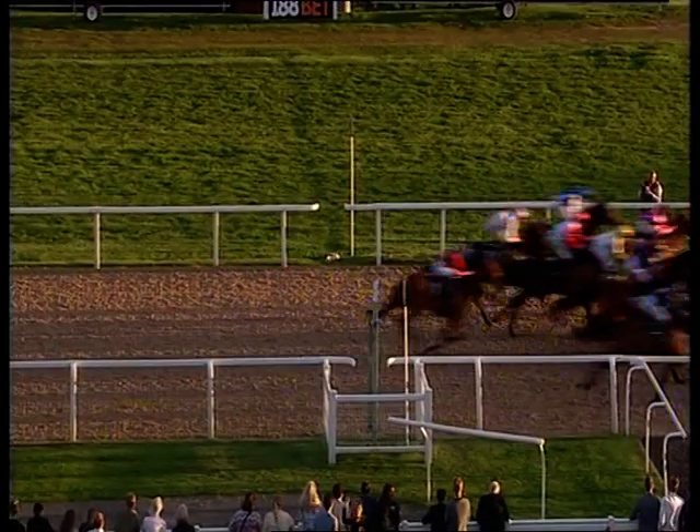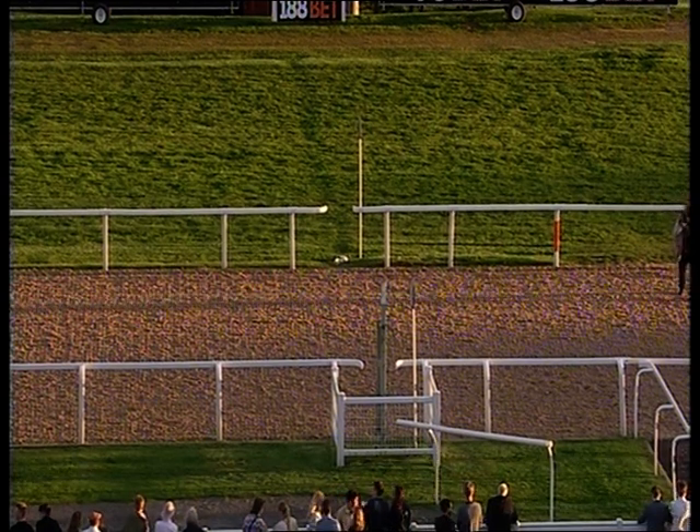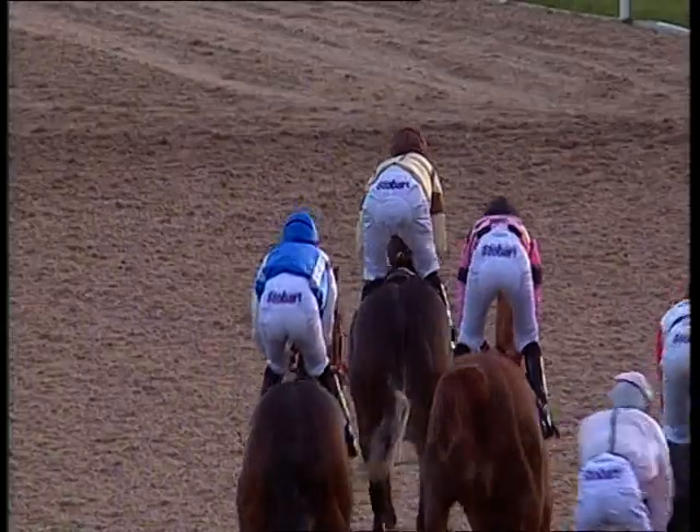Kethefa is all out in front! King of Merrows is fighting back. Kethefa just from King of Merrows and Tiger Wolf. Machado was behind that, and they finish in a right old heap. Photo finish, photo finish.